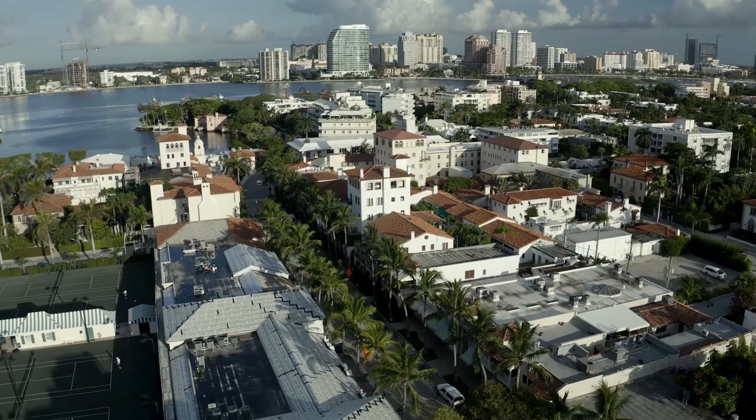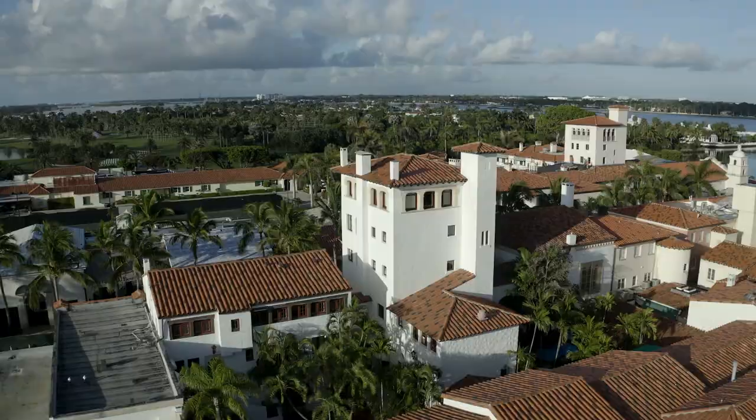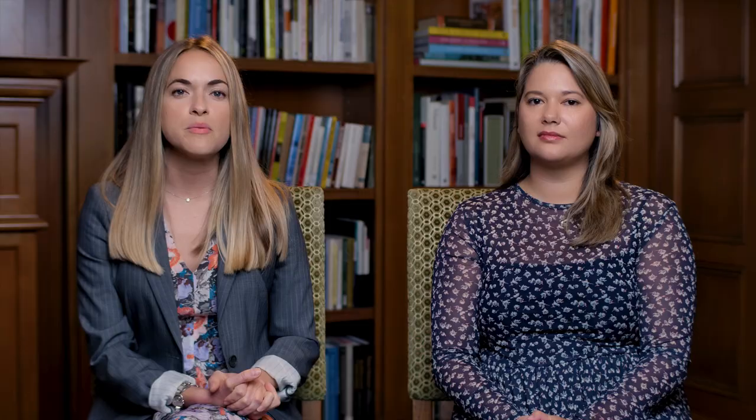Via Meisner and Via Parigi are located at the west end of Worth Avenue, directly across the street from the Everglades Club. The construction of these two mini developments on Worth Avenue were really the impetus of cementing Worth Avenue as a shopping destination, one of the leading in the world, and also really cemented the Mediterranean Revival style as the iconic architectural style of the island.